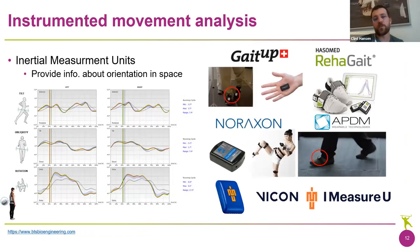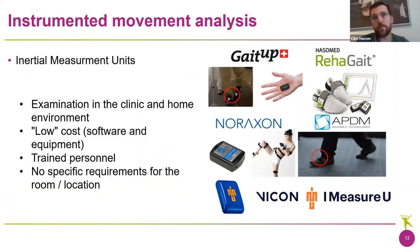Inertial measurement units, on the other hand, don't give us information about position per se. What they give us is information about orientation in space. Depending on the system, they allow clinical gait analysis with one or multiple sensors, or they can be used for load monitoring and return-to-play decisions. The main advantage is that IMUs are relatively low in price, and you can examine patients not only in the clinic but also in home environments or on the pitch.